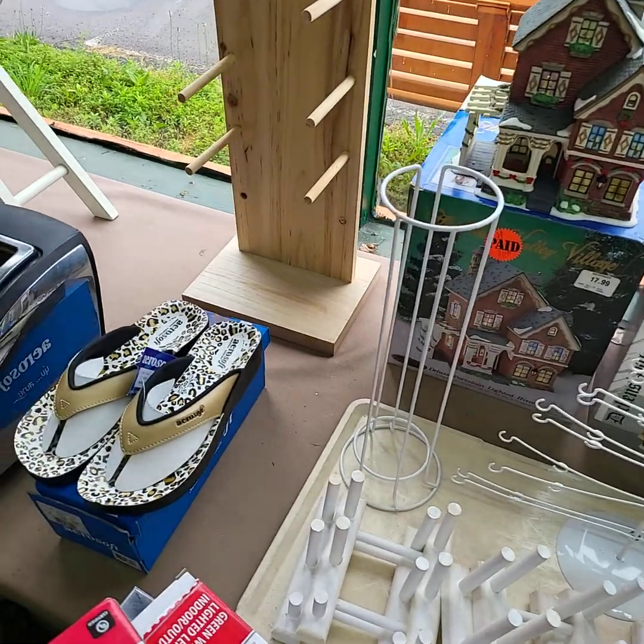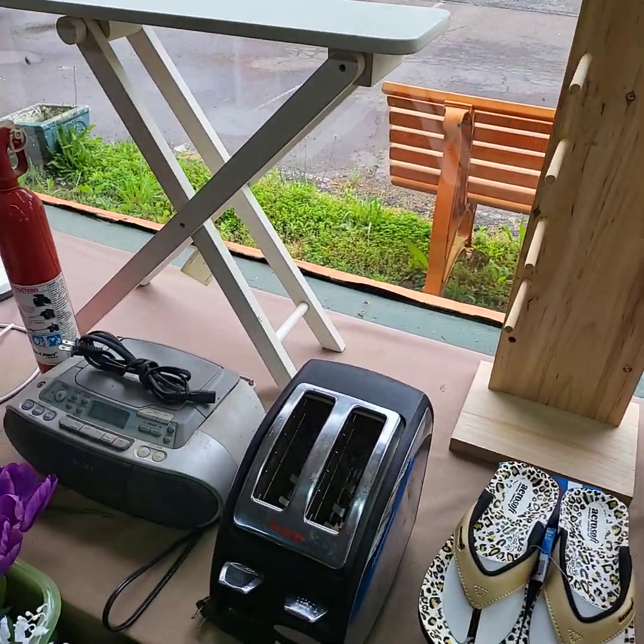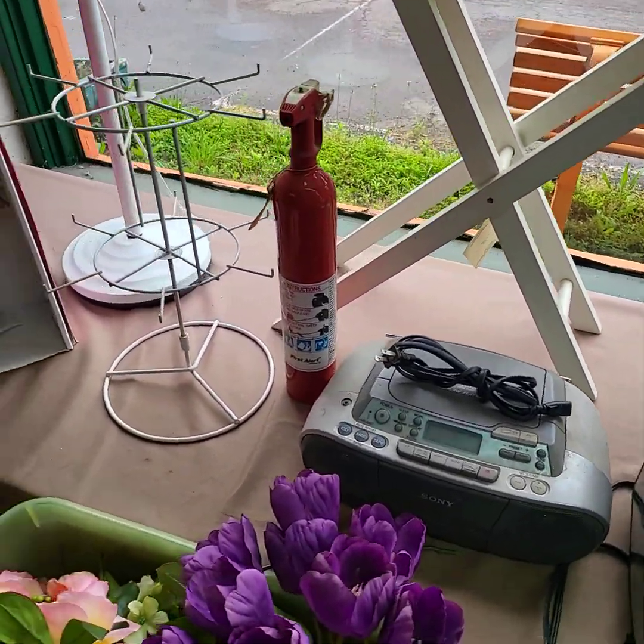Lots of stuff to sell today, you guys. We have a wonderful auction tomorrow also — a lot of outdoor tools and lawn stuff.